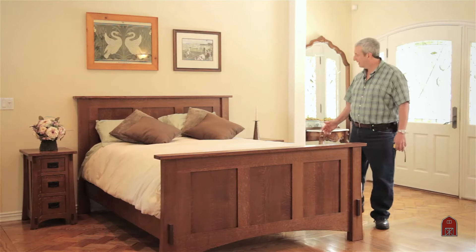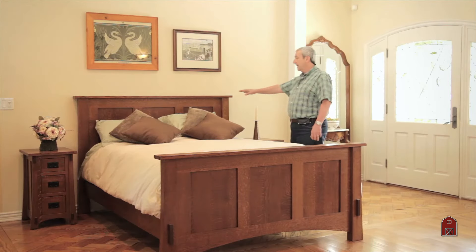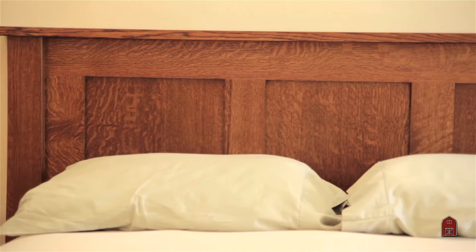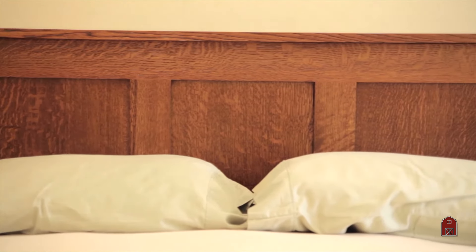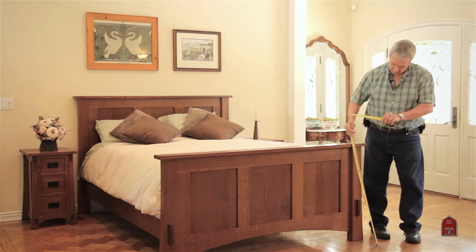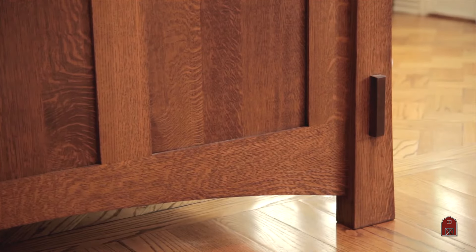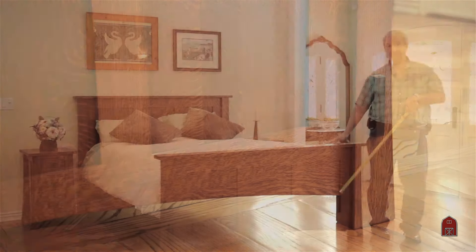This particular bed has a 48-inch high headboard, and we also offer it with a 54-inch high headboard. This particular footboard is a 32-inch high footboard. We also offer an 18-inch low footboard, if you want to be able to sit at the end of the bed.